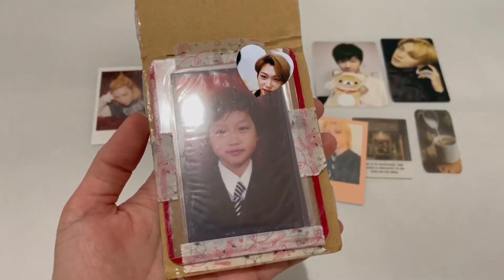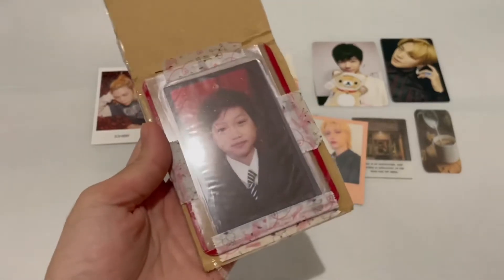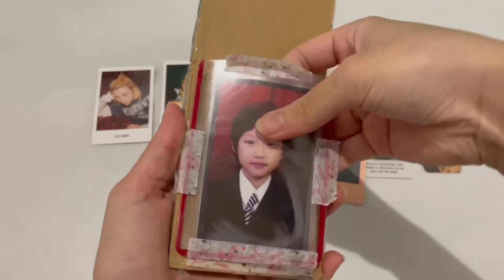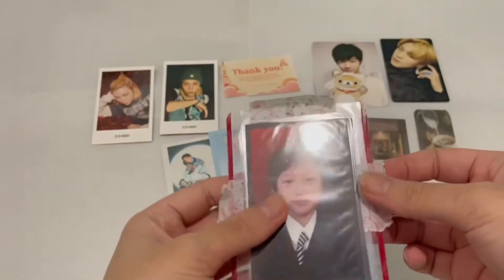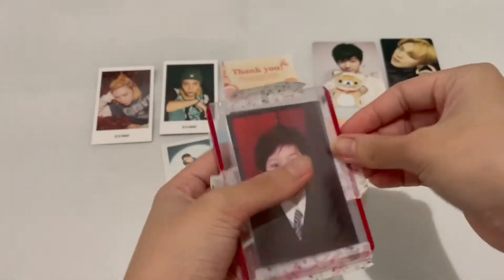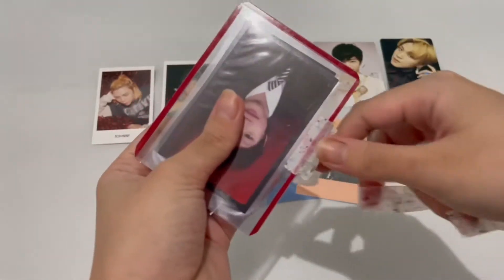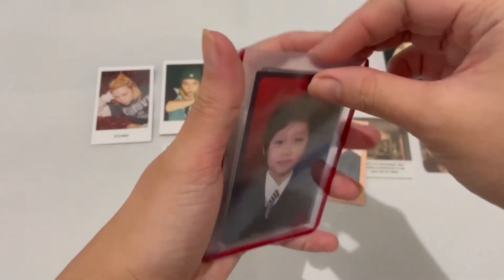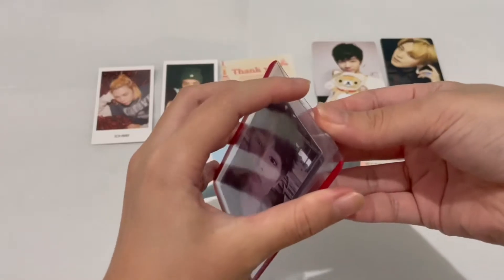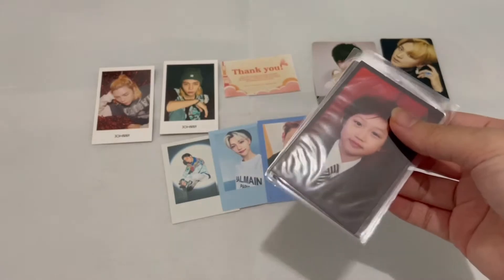This is my Felix baby PC set. I wanted to unbox this last but I got confused between the two parcels. This is the reason I'm so excited about this haul — it's because of this particular photo card. I'm so happy I saw this seller on Twitter selling it for a very good price.